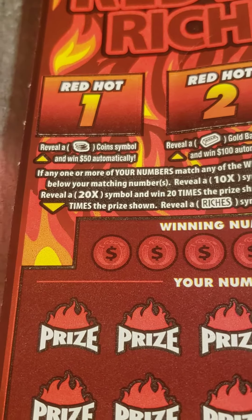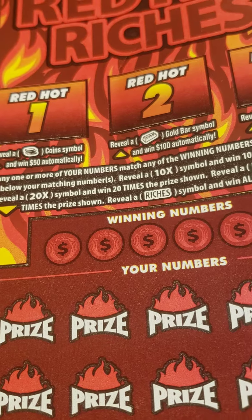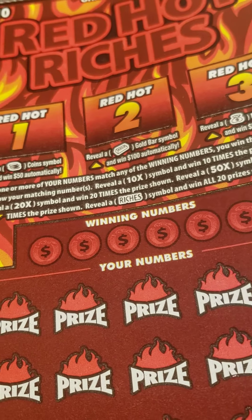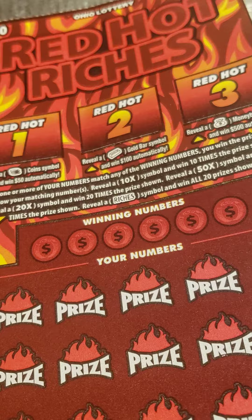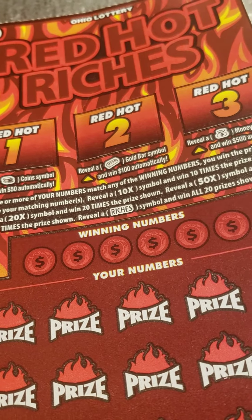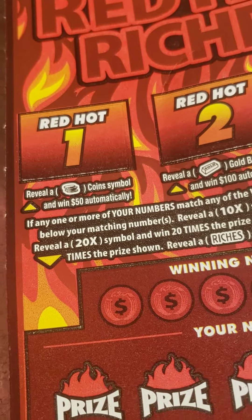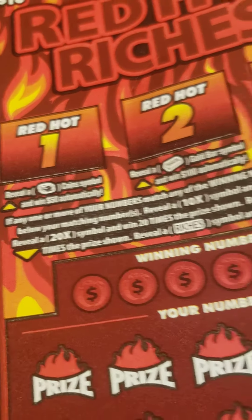Here's what you've got to do. You've got to get any one or more of your numbers to match any of the winning numbers, and you win that prize shown. If you reveal a 10x symbol, you win 10x the prize shown. 20x wins 20x the prize, and 50x wins 50x the prize shown. Reveal a Riches symbol and you win all 20 prizes shown. And up top, if you reveal a stack of coins symbol, you win $50.